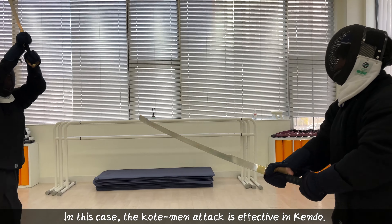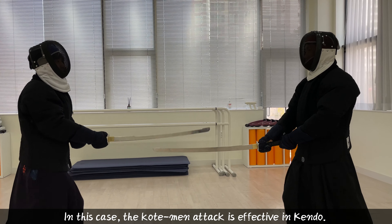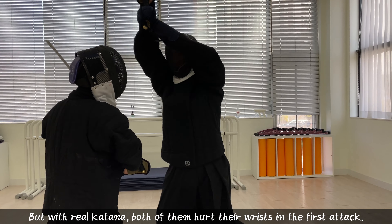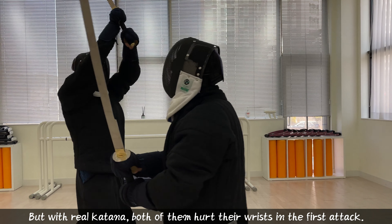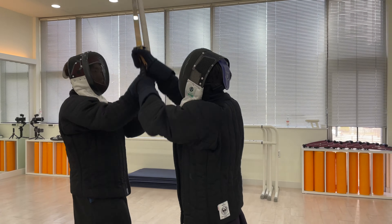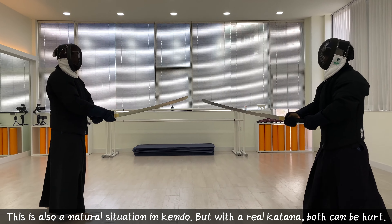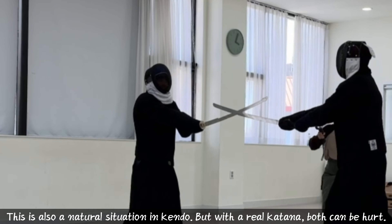In this case, the coat men attack is effective in Kendo. But with a real katana, both of them hurt their wrists in the first attack. This is also a natural situation in Kendo, but with a real katana, both can be hurt.